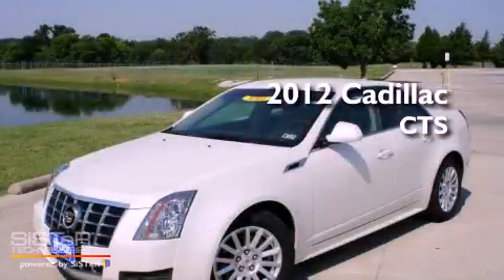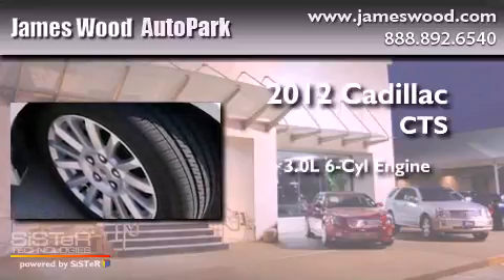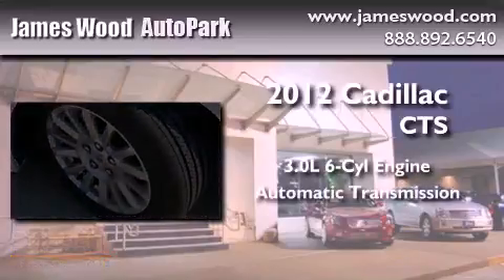This is a brand new 2012 Cadillac CTS. It features a 3.0-liter six-cylinder engine and an automatic transmission.